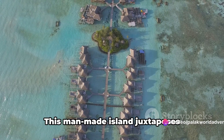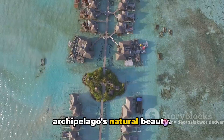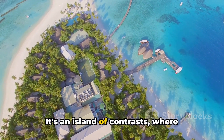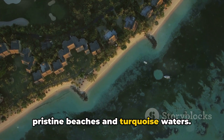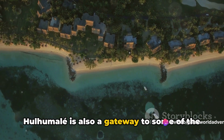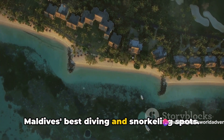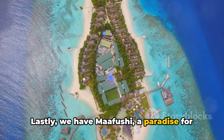Next on the list is Hulhumalé Island, a testament to the Maldives' modern development. This man-made island juxtaposes contemporary urban charm with the archipelago's natural beauty — an island of contrasts where state-of-the-art buildings mingle with pristine beaches and turquoise waters. And it's not just about the architecture; Hulhumalé is also a gateway to some of the Maldives' best diving and snorkeling spots.